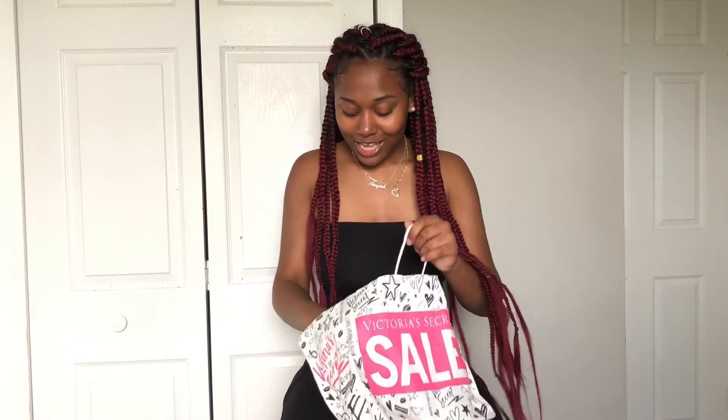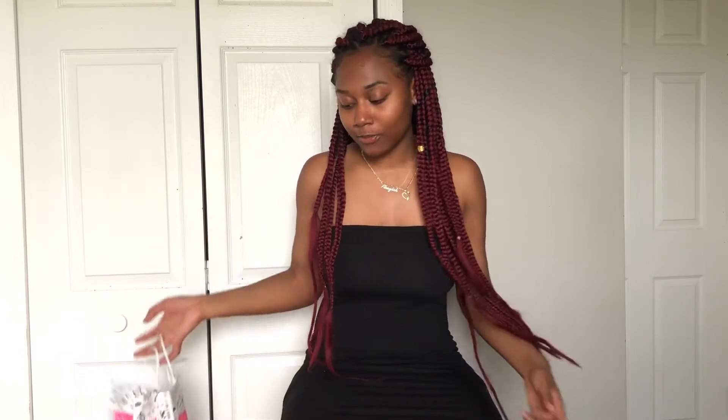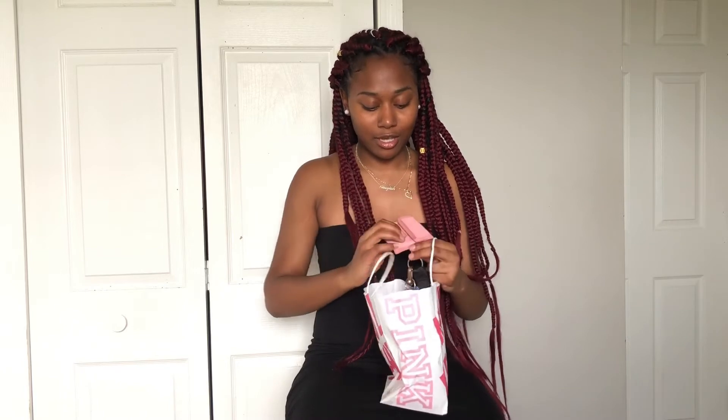Next store I went to was Pink. They had their semi-annual sale and I picked up two bras — one is camo and one is polka dotted, but I think the camo one is dirty so I can't find it. I also got a keychain, I'm already using it. I'm not showing y'all the other half because it has my personal information on it, but anyway, y'all get it — it's a little keychain.